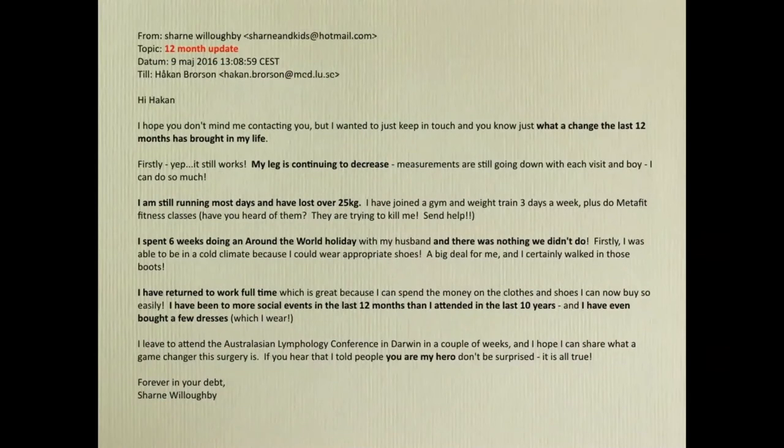After one year I received an email from her. She said that what has changed in the last 12 months has transformed her life: her leg is continuing to decrease, she is still running most days and has lost over 25 kilograms. She went around the world and there was nothing she couldn't do. She returned to work full time and attended more social events in the last 12 months than she had in the last 10 years.